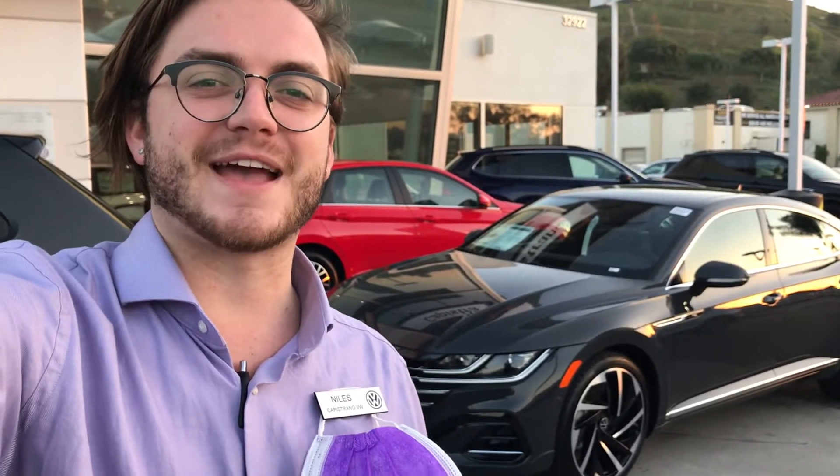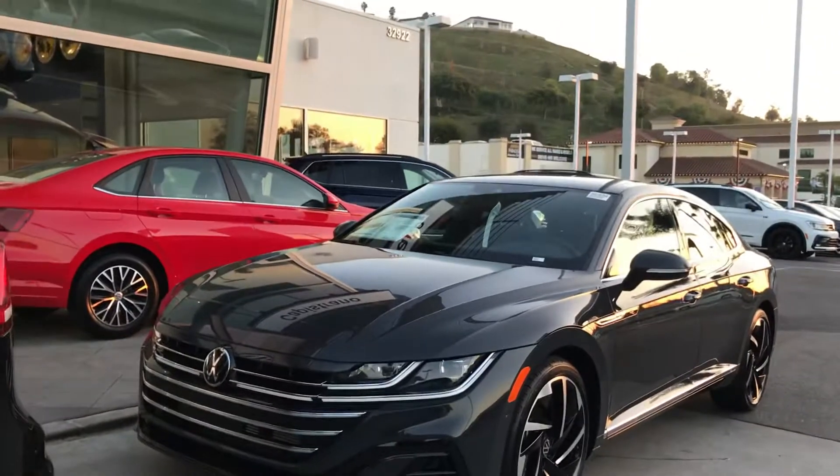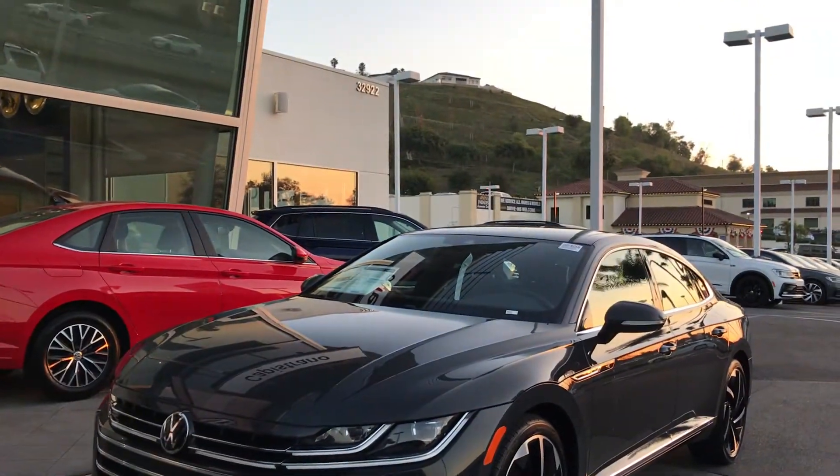Hi Victor, this is Niles at Capistrano Volkswagen. I'm here with the 2021 Arteon SEL Premium R-Line.